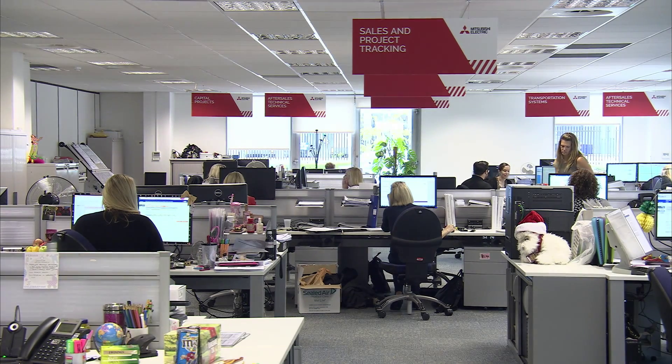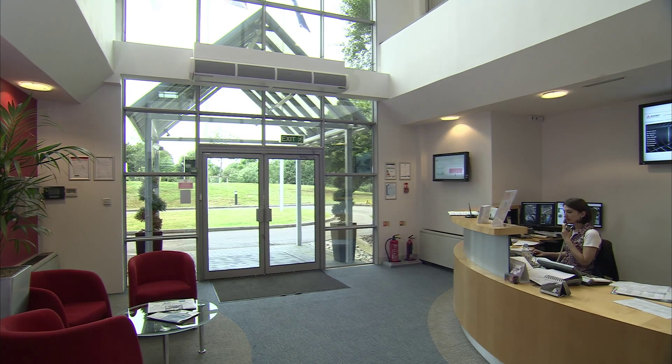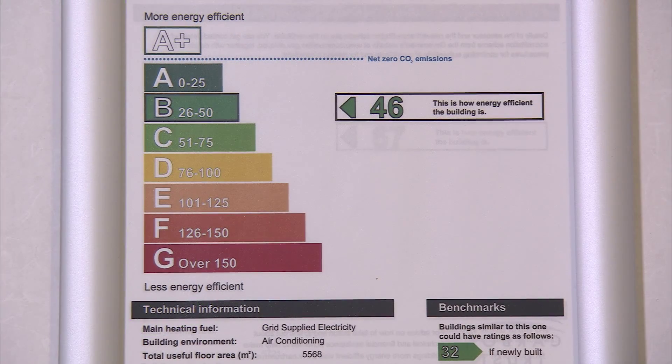Laws such as ESOS, the Energy Savings Opportunity Scheme, mean that many buildings will soon have to undergo a regular energy assessment and display an energy label. This will mean that from 2017 landlords with buildings that can't get beyond an F grade will no longer be allowed to let them. So there are big changes coming which it's no longer possible to ignore.